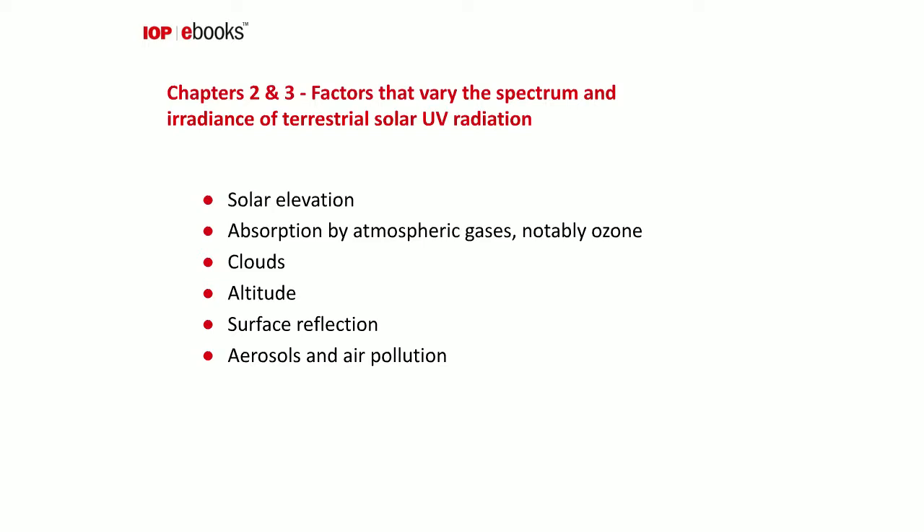Moving on to chapters 2 and 3, I discuss the many factors that alter both the quality — or spectrum — and the quantity — or irradiance — of UV radiation we receive at the surface. The most important factor is solar elevation: the higher the sun in the sky, the greater the UV intensity. Next, we have absorption by atmospheric gases, notably ozone.